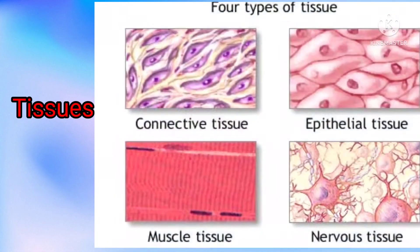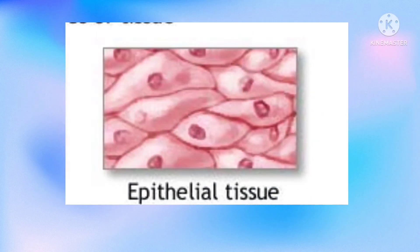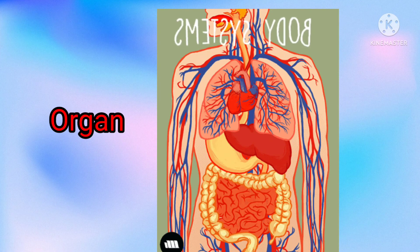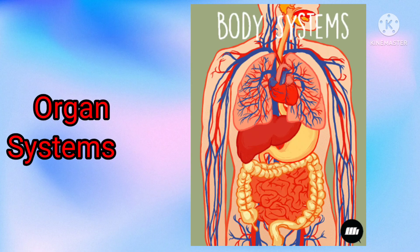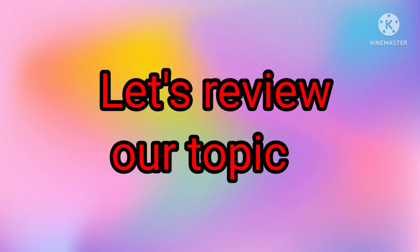Tissue is a group of cells that have similar structure and function together as a unit. There are four basic types of tissue: connective tissue, epithelial tissue, muscle tissue, and nervous tissue. Organs are the body's recognizable structures — for example, the heart, lungs, liver, eyes, and stomach — that perform specific functions. An organ system is a biological system consisting of a group of organs that work together to perform one or more functions.